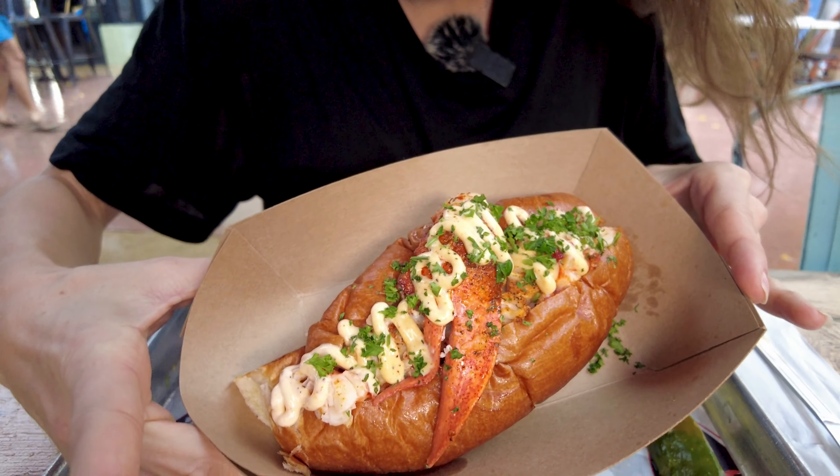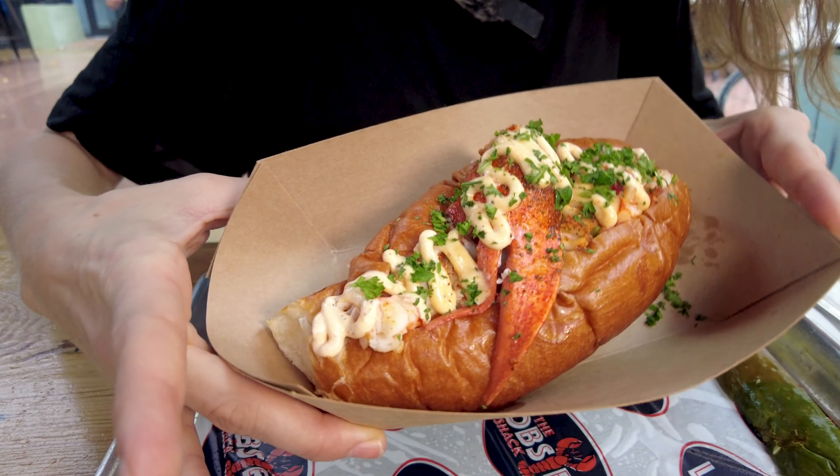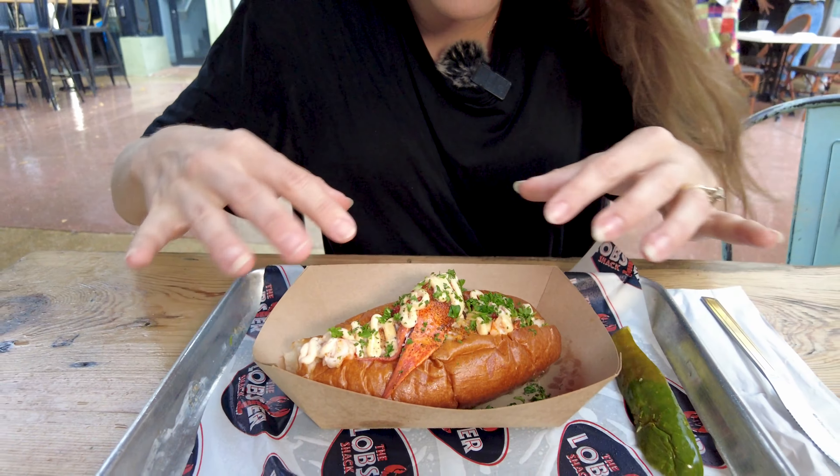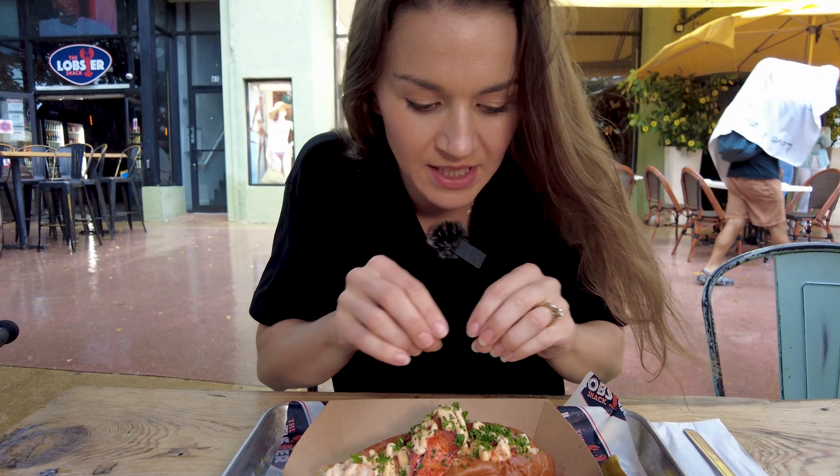Alfonso's going to try it. So soft! They've got some tartar sauce over here. Let's open it up — that looks like mayo, like a mayo relish.